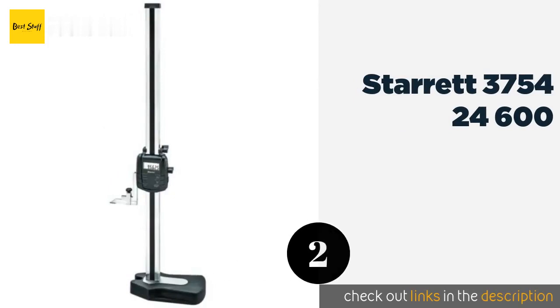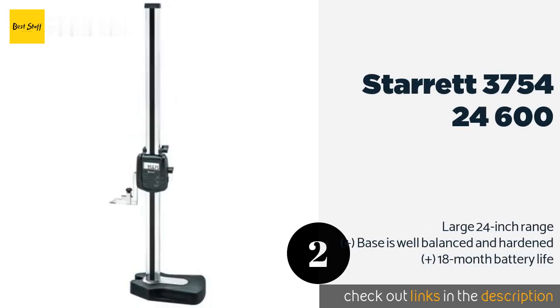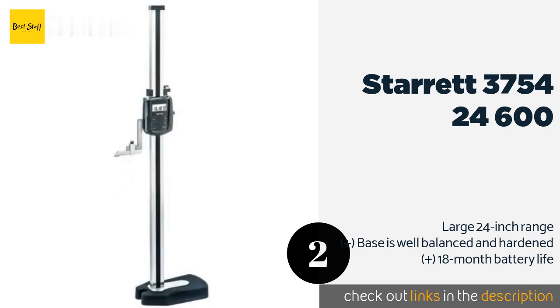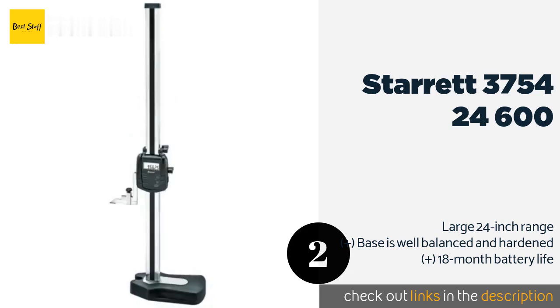The next product on our list is the Starrett 3754-24-600. With a 3/8 inch LCD, 30-minute auto-off feature, and 0.0015 inch accuracy, the Starrett 3754-24-600 is quite an impressive instrument. Although given how expensive it is, it would be nice if a storage case was included in its price. This product is available on Amazon for $1,351. Check out the link in the YouTube description below.